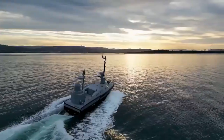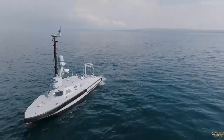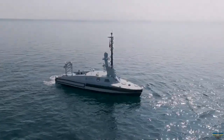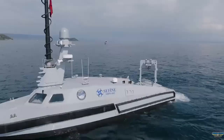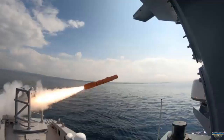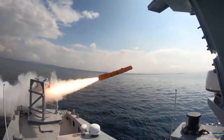The Kuzgun KY missile, developed by Tübitak SAGE, was fired from the Marlin armed unmanned marine vehicle. Professor Dr. İsmail Demir stated that with the firing of the solid propellant Kuzgun cruise missile from Marlin, RF-guided ammunition was fired for the first time from a domestic USV, adding 'We are determined to go to the next level in this field as well.'